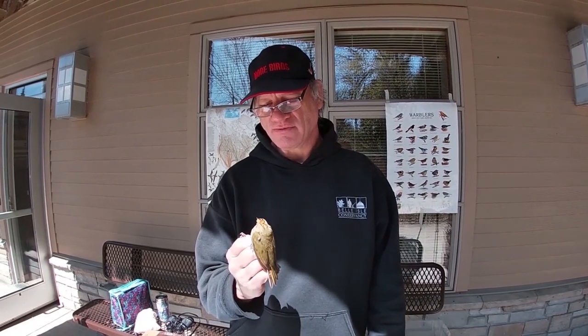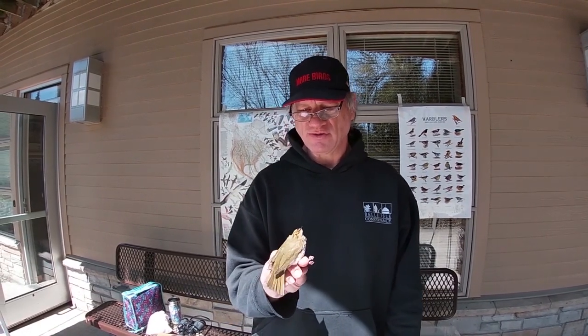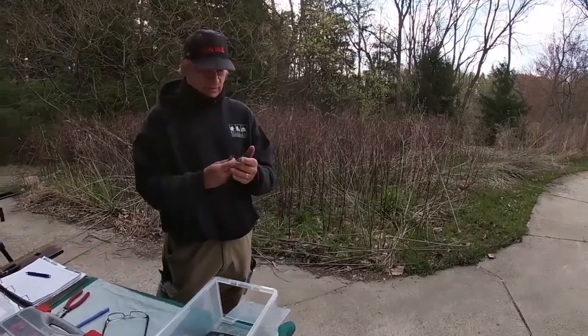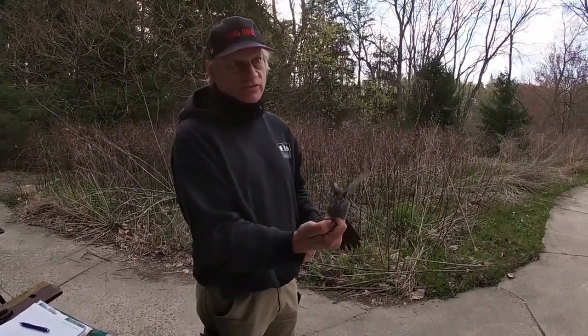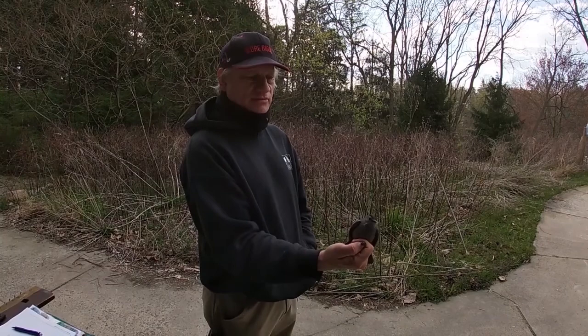You can go on to xeno-canto.org and look up ovenbird to listen to its song. This bird traveled up here from its wintering grounds in the West Indies or in Central America, so it has probably flown a couple thousand miles to get here.